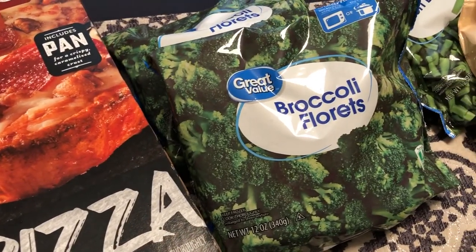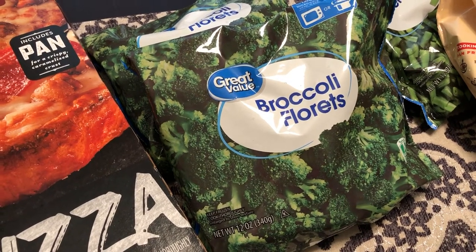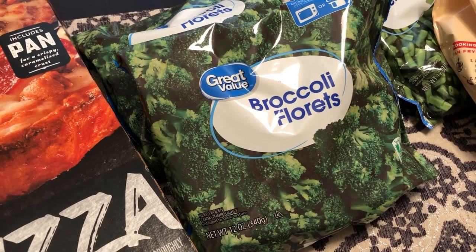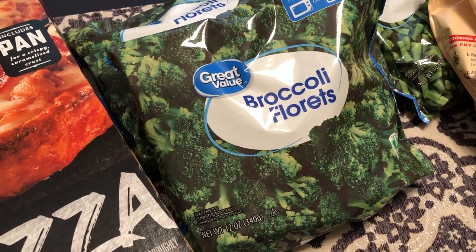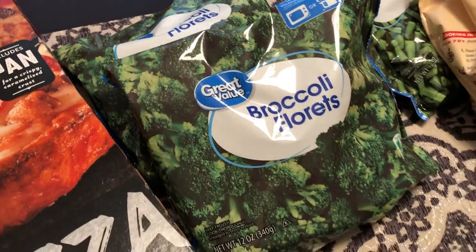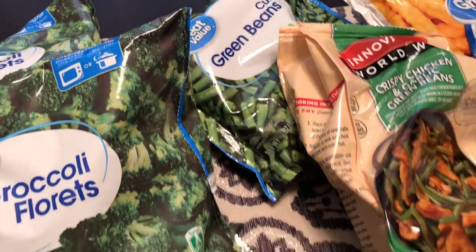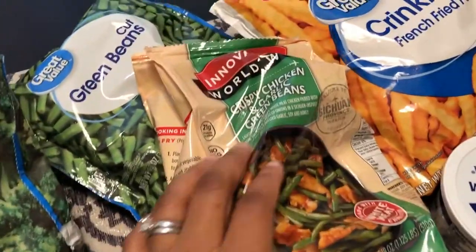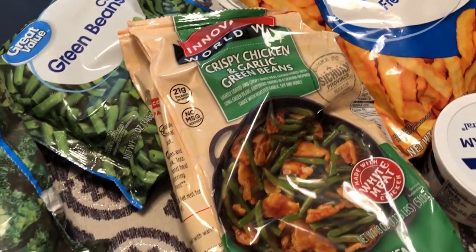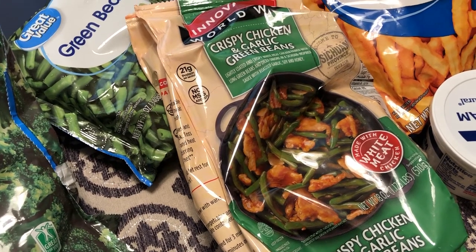I also picked up some frozen broccoli florets. I haven't bought frozen broccoli in a very long time, but I haven't been having much success with fresh produce lately. I got two bags and these were less than a buck. I also got one bag of frozen cut green beans — also less than a buck. And I got this chicken and green beans skillet meal, which really tastes like restaurant style. It was $5.99.